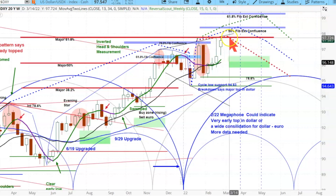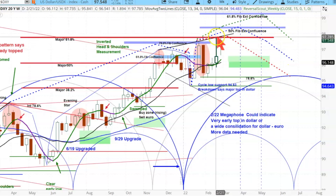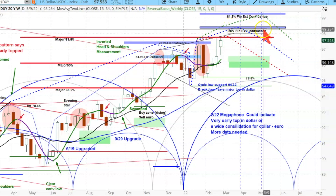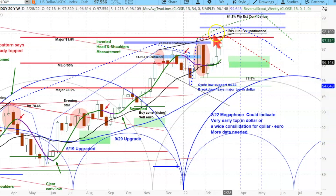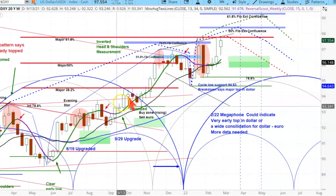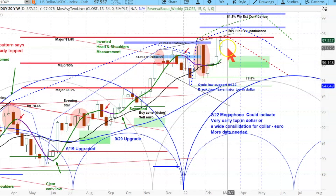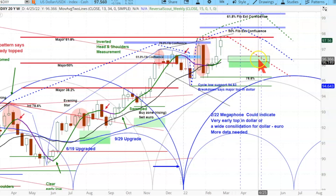We have several tracks mapped out because we're not exactly sure — we want a good sense for what could happen. If the dollar peaks in this megaphone area, it would likely do something like this. But if it gets up through that area into the FIB confluences, then pullbacks are likely to be to higher levels, and this is simply a consolidation for higher prices off this big upside move.